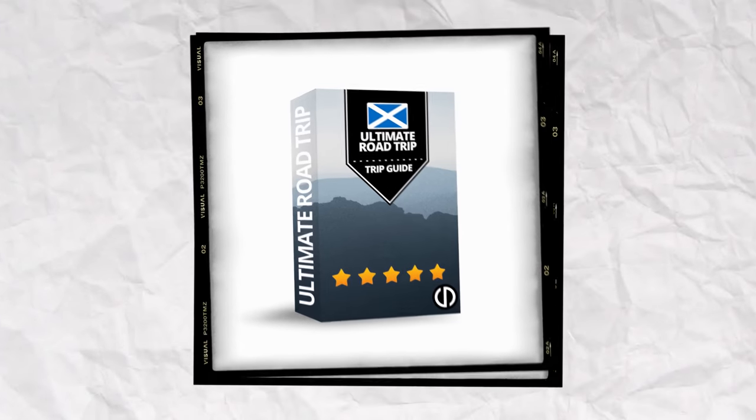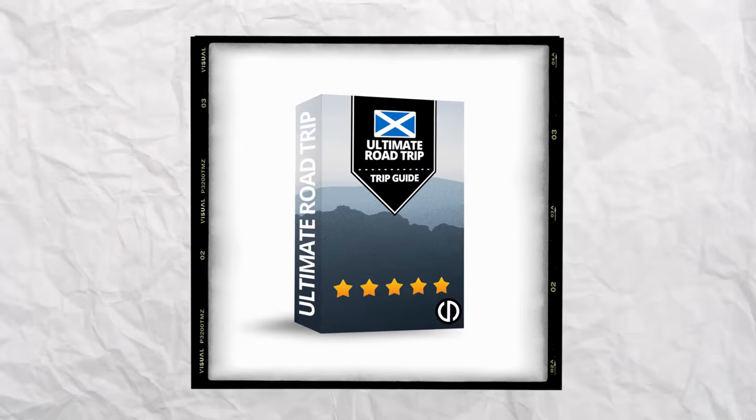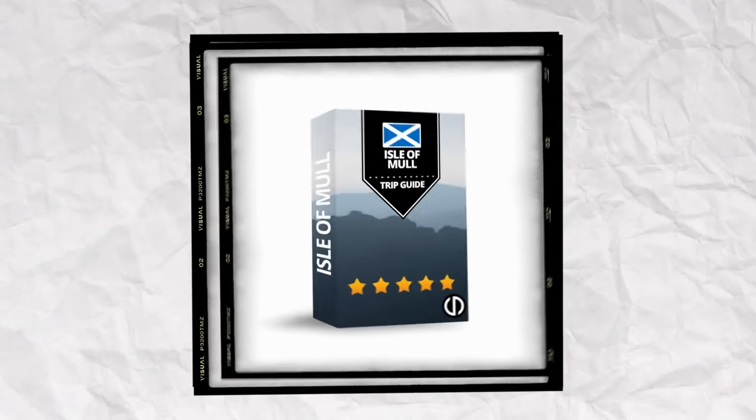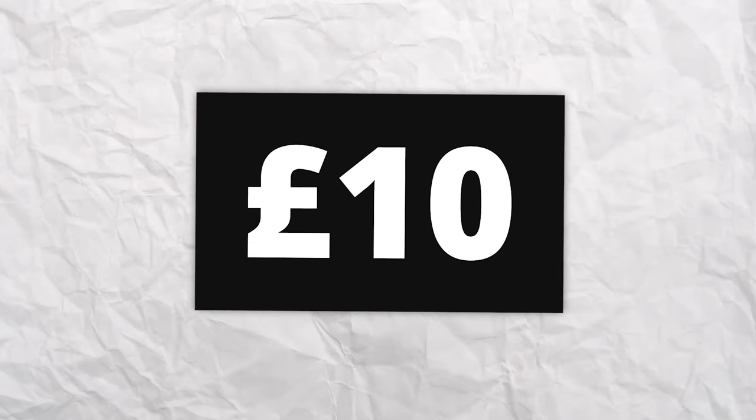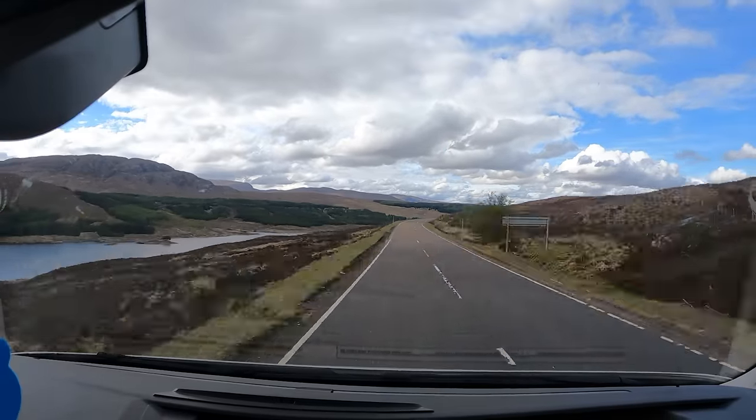However, if you want to pick up a proper bargain, I have a bundle of all four of my guides, which includes not only The Ultimate Scottish Road Trip guide, but also my guides for the Cairngorms, the Isle of Mull, and the beautiful Isle of Arran. This incredible bundle is available for the small price of £10. The links for the guides are in the description below.